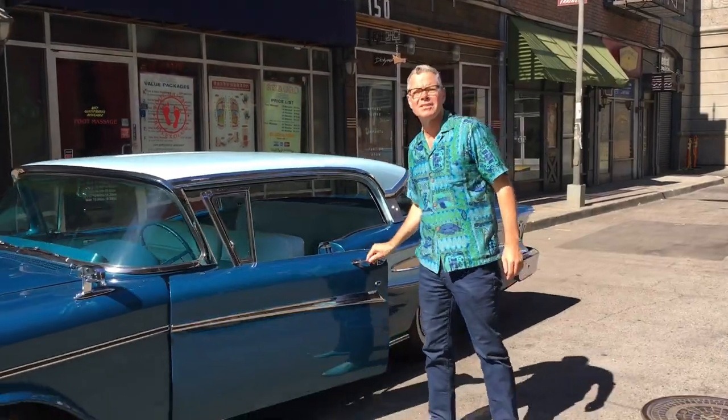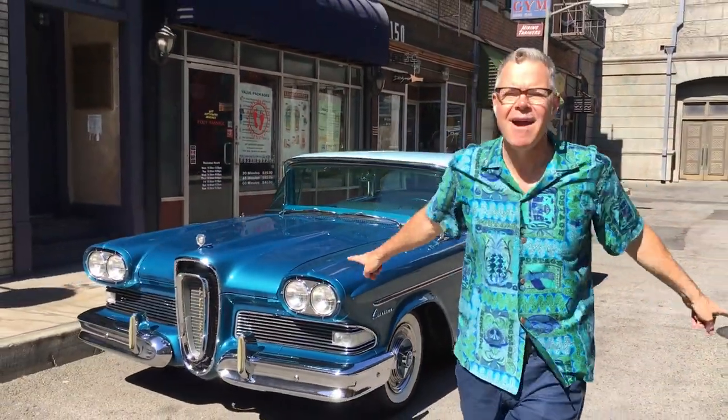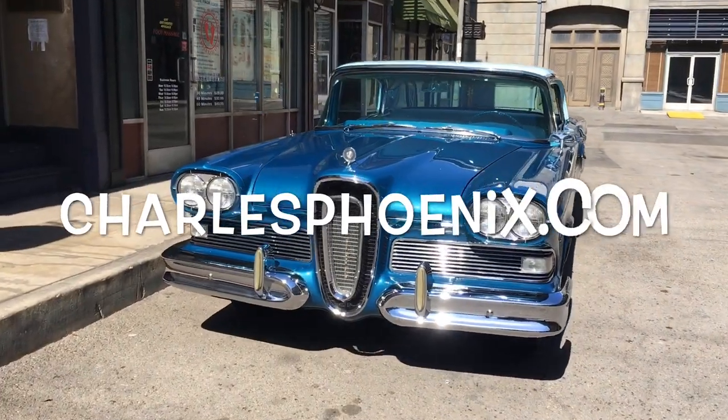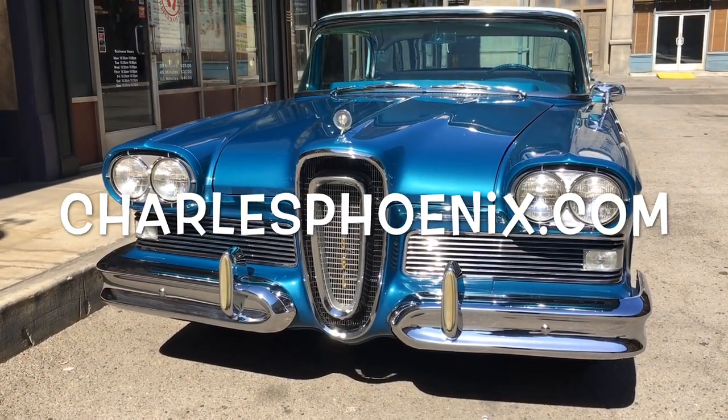This 1958 Edsel Citation two-door hardtop is more than a classic car — more than a mid-century modern masterpiece. This is a world-class national treasure. Behold the glory. We'll be right back.